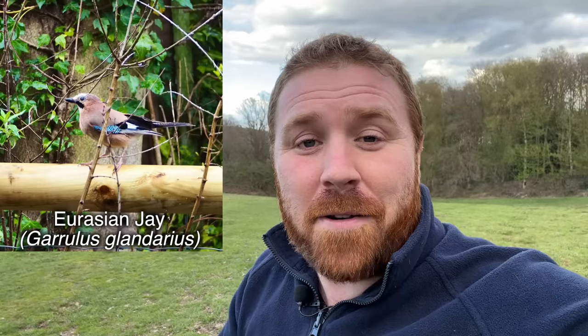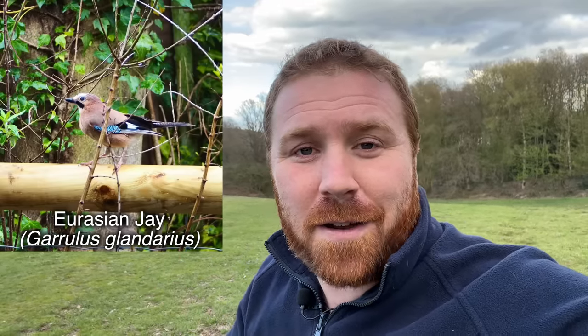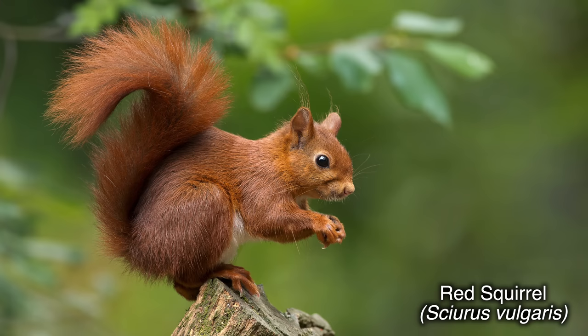Not only that: birds such as jays will bury acorns and other nuts they've found around woodland, and they might plant a few within your garden. If you see a random oak tree popping up, it's probably the product of a jay or squirrel that planted it in your lawn or longer grassy area and forgot about it over winter. This again creates more habitat — not directly, but as a consequence of having these longer, scrubby areas.